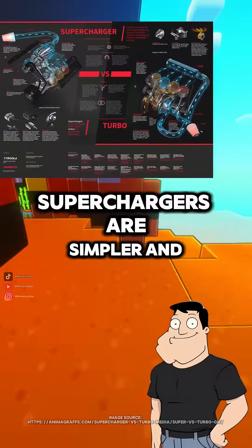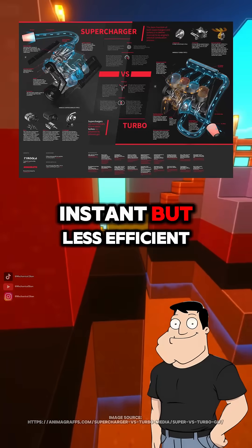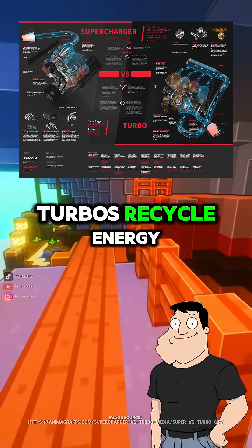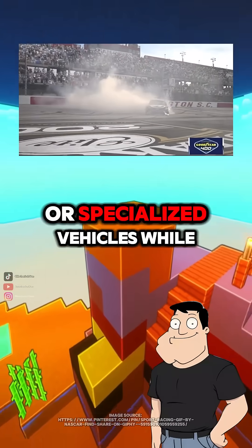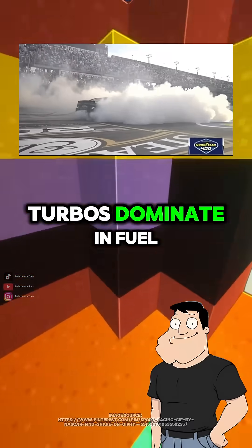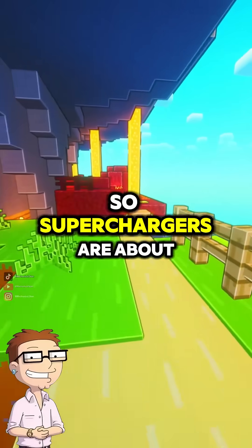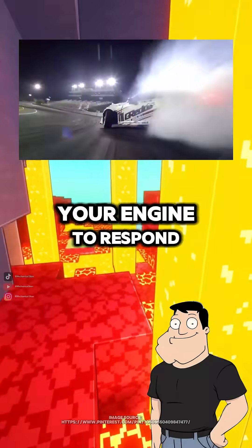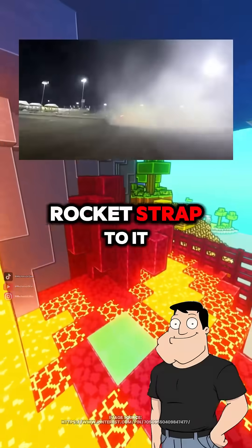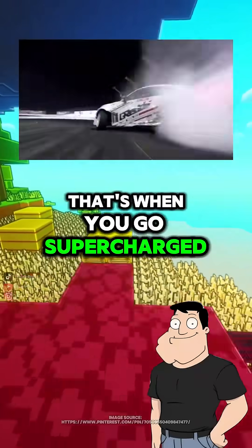So why don't all cars use them? Superchargers are simpler and instant, but less efficient. Turbos recycle energy. That's why you'll find superchargers more in performance or specialized vehicles, while turbos dominate in fuel-efficient designs. So superchargers are about feel — raw, immediate power. Exactly. When you want your engine to respond like it's got a rocket strapped to it, that's when you go supercharged.